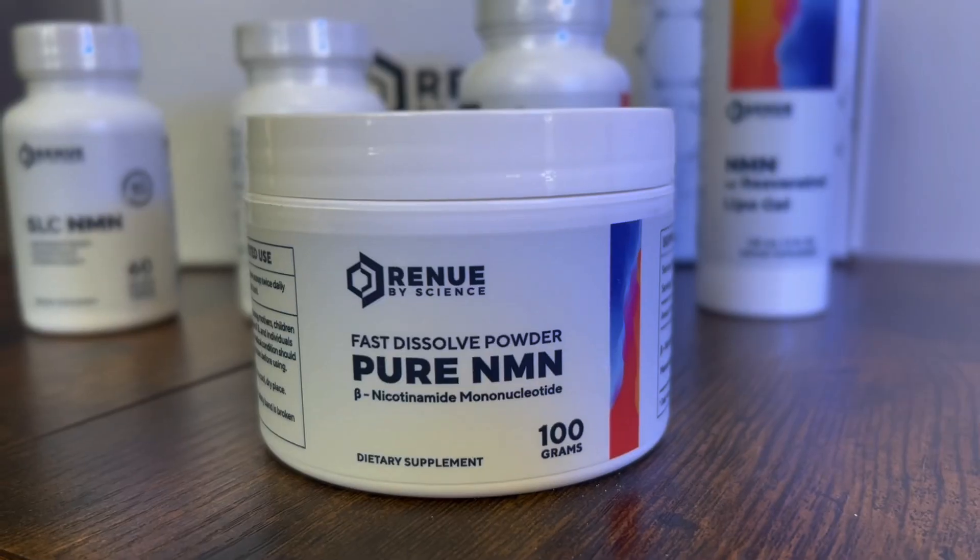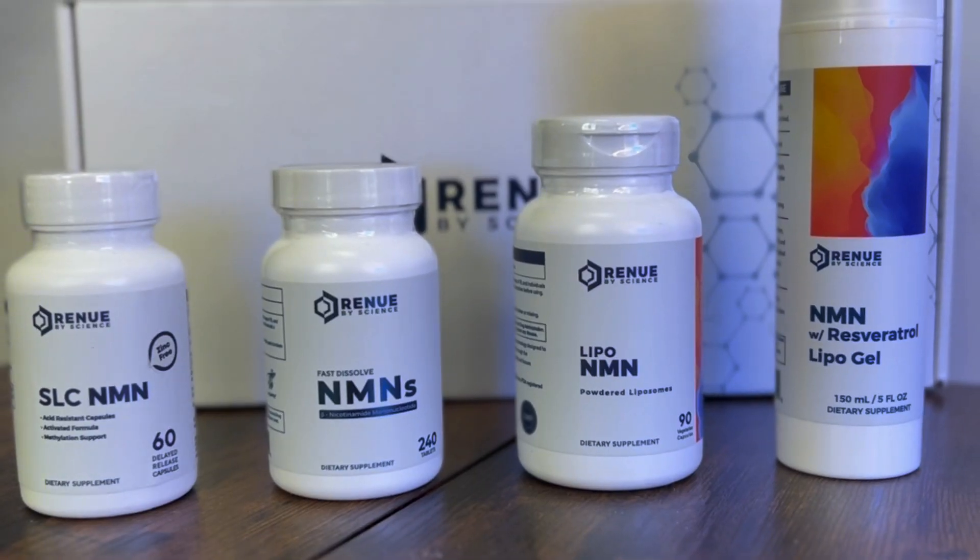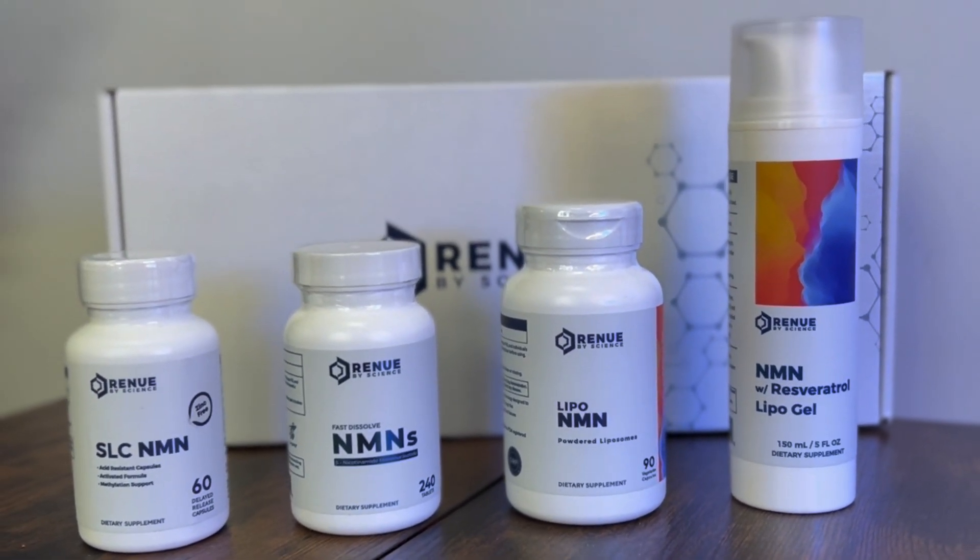By now, I'm sure you know that NMN is a foundational supplement of any longevity and cellular health protocol. But with all the different NMN options on the market — powders, capsules, tablets, sublinguals, gels — how do you know which one makes the most sense for you?